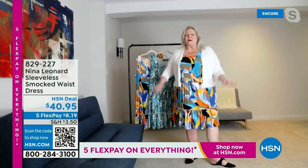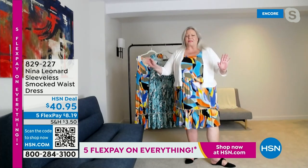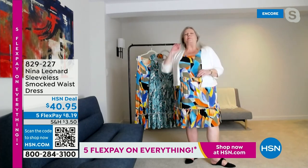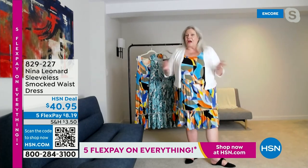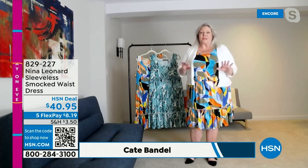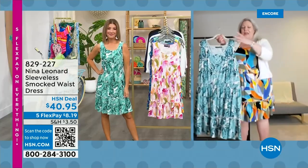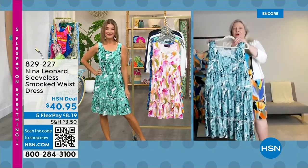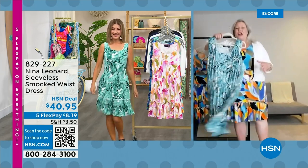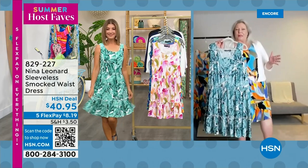Thanks for making us a host fave. It's a great, easy dress. Size is extra small all the way through 3X — going to be perfect for all of us. I'm wearing the 1X, and I'm five feet nine inches tall. You can see it hits me right about the middle of the knee, which is super appropriate. It's flirty, flouncy, with nice wide shoulder straps. Miracle matte jersey, which doesn't shine — it has a great matte finish.